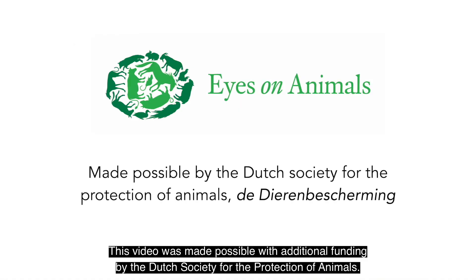This video was made possible with additional funding by the Dutch Society for the Protection of Animals.